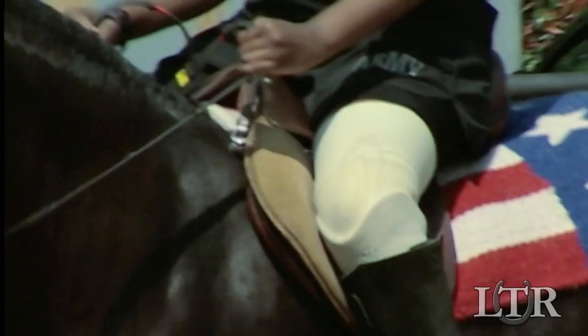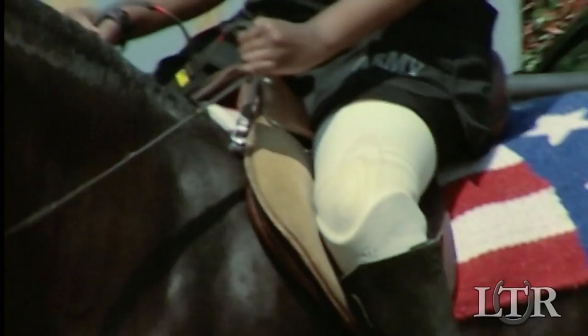I can do many sit-ups, push-ups and whatnot, but this is another technique. You have to sit up straight.